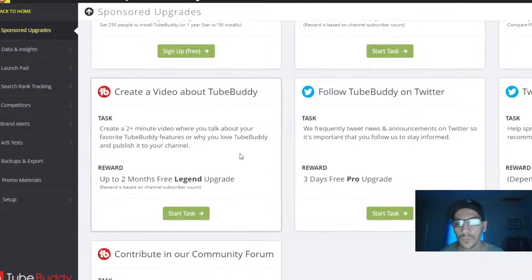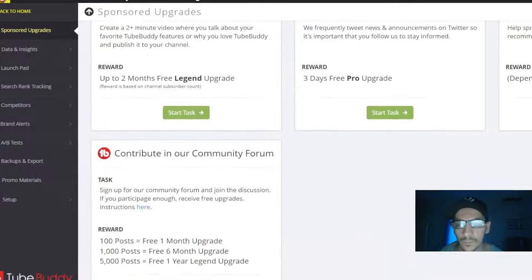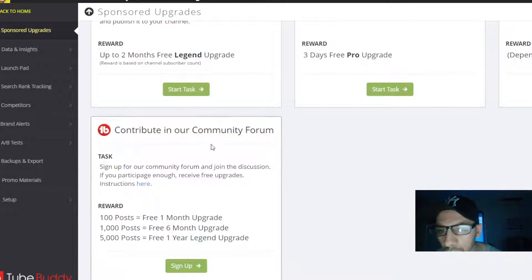So for me, I'm doing this: create a video about TubeBuddy. I created a two-plus minute video where you talk about your favorite TubeBuddy features, and you get two months Legend upgrade. If you follow TubeBuddy on Twitter you get three days Pro upgrade, and if you tweet about TubeBuddy it depends on the Twitter account — they give you some bonus.